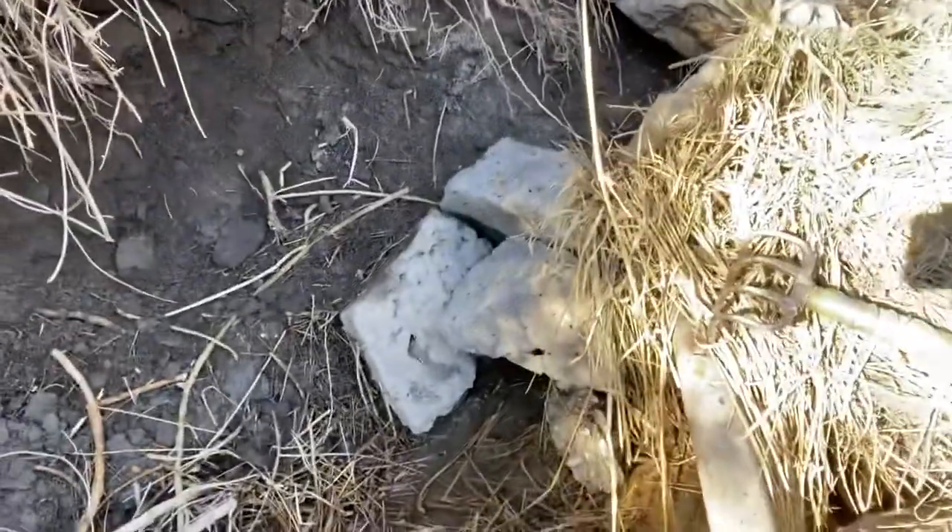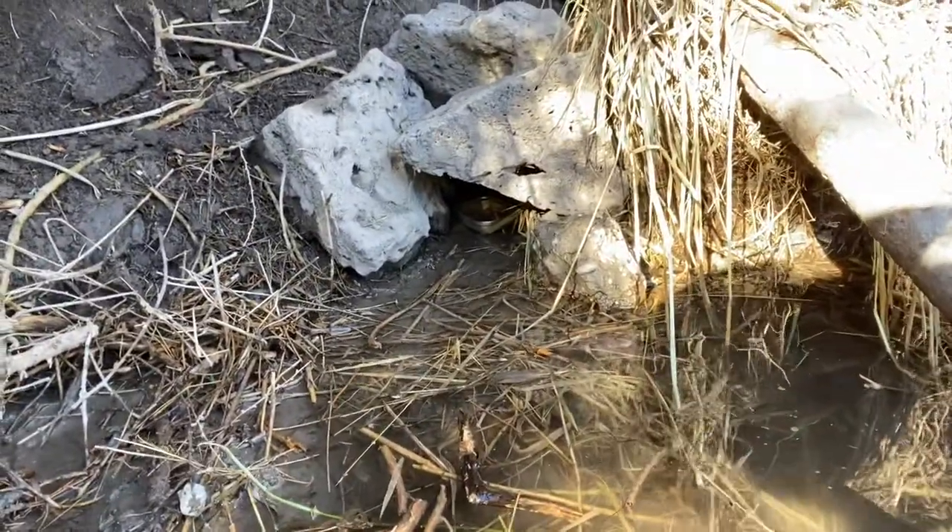I'm going to show you the set. It's a little mink cubby I made out of rocks. I got some sardines in the back of it. There's the cubby I created with rocks.